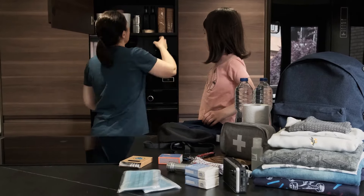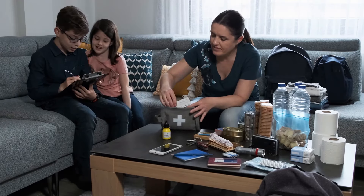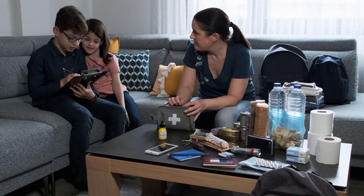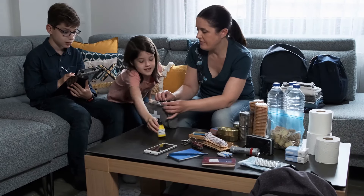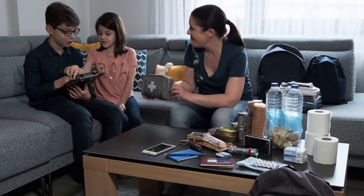We're not just talking about stockpiling canned goods or hoarding toilet paper. Oh no, we're taking prepping to the next level. This is about acquiring knowledge, honing skills, and adopting strategies that could be the difference between surviving or struggling when the unexpected happens. It's about being proactive, not reactive.